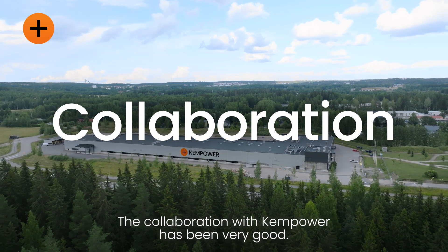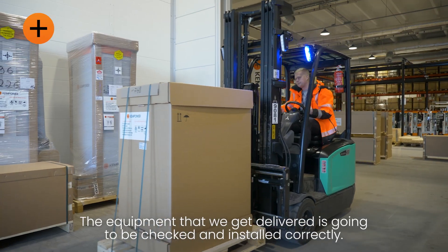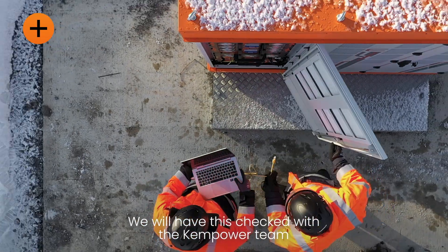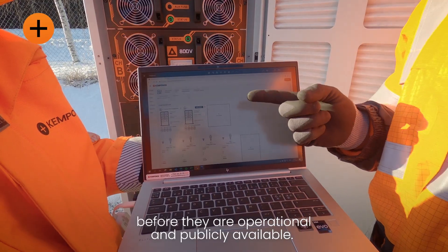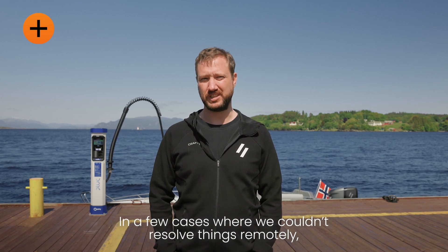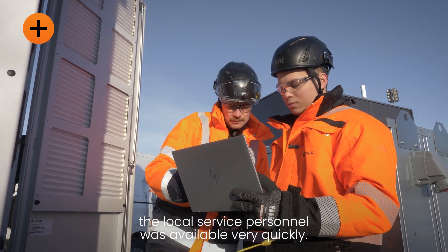The collaboration with Camp Hour overall I think has been very good. The equipment that we get delivered is going to be checked and installed correctly and we will have this checked with the Camp Hour team before they are operational and publicly available. In a few cases where we couldn't resolve the issues remotely, local service personnel was available very quickly.